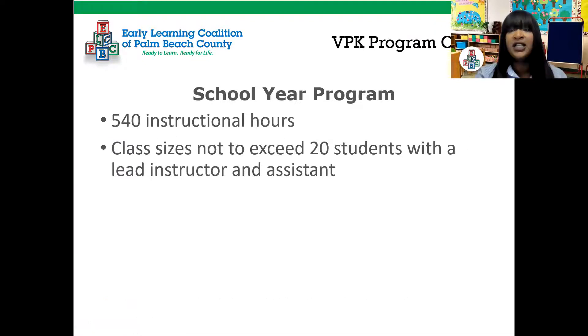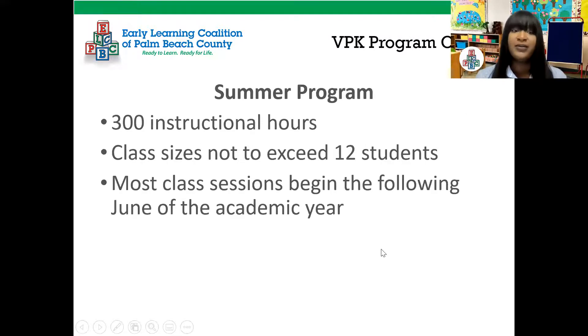The VPK program options include the school year program, which is 540 instructional hours. Class sizes do not exceed 20 students with a lead instructor and assistant, and it usually starts around August when the school year begins. The other option is the summer program, which is 300 instructional hours. Class size does not exceed 12 students, and most sessions begin the following June of the academic year.